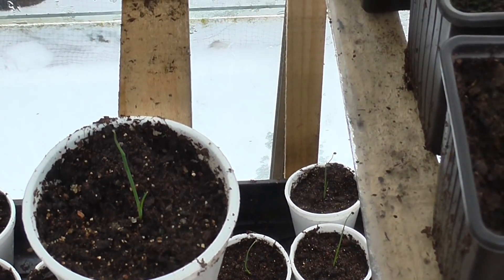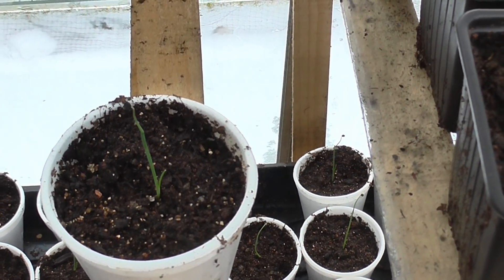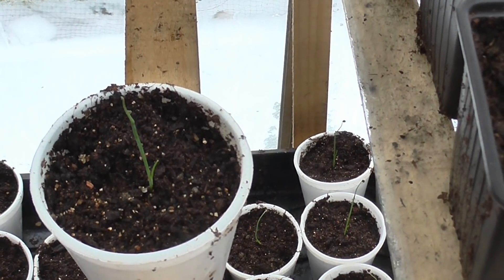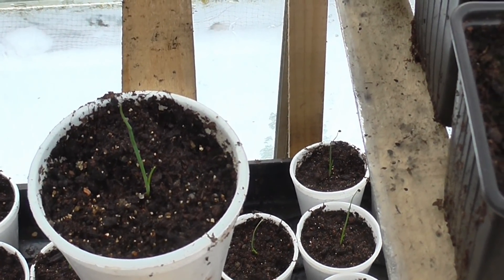I prefer to pot at the monocotyledon stage while they're still in the crook stage — the bent top leaf with the seed attached. When I potted them up, anything with a single root I discarded. I went for two roots or multiple roots on a seedling — gives a better chance.